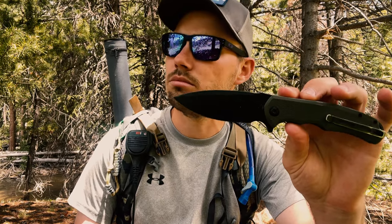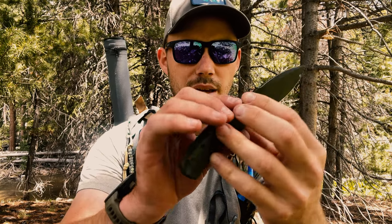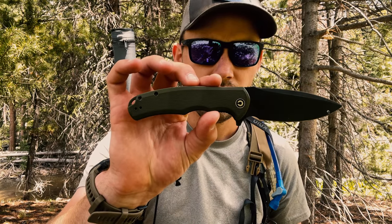I carry a pocket knife — this is a CRKT off of Amazon. They're really popular, have an incredible edge, and are super easy to open. I carry this every day all the time.